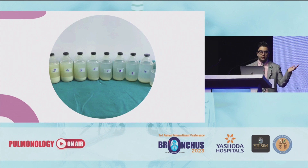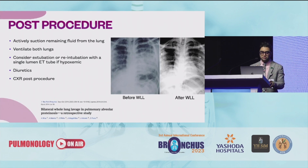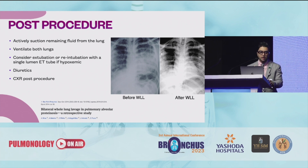This is the drain that comes out and you can actually notice the sediments are decreasing with each and every bottle. Post procedure you need to actively suction out any remaining fluid in the lung. You need to ventilate both lungs and consider extubation or re-intubation with a single lumen tube if the patient is still hypoxemic. Diuretics can be useful because there is residual fluid not available to drain, and you need to do a chest X-ray post procedure.